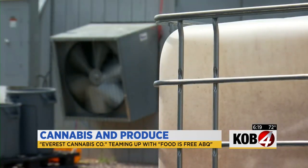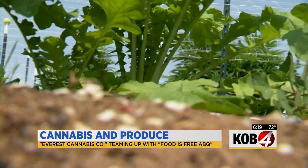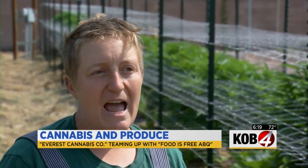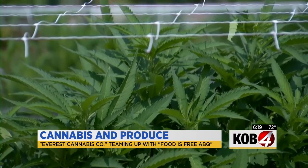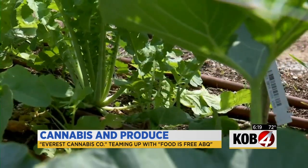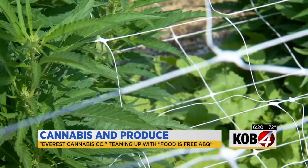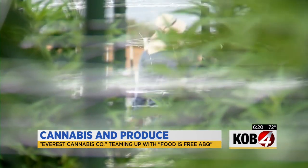People are going to ask: does the cannabis impact the food that's growing next to it? No, it's not flowering yet. After all, THC is found around the flower, and these plants haven't bloomed. Plus, cannabis needs to be processed in certain ways for that THC to be present.